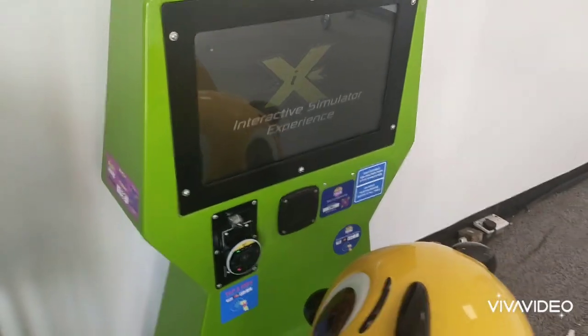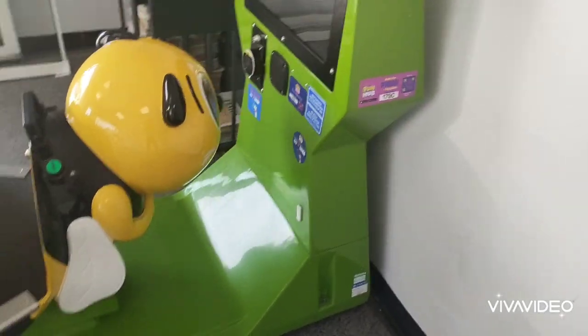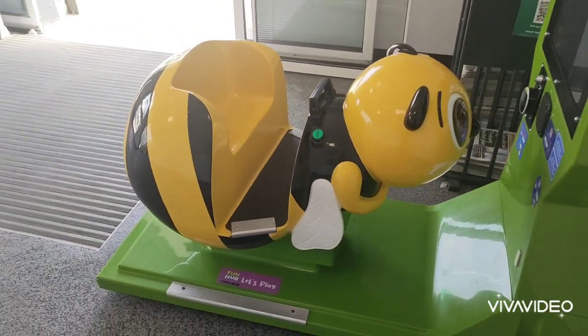And that is the Easy Swap Bumblebee Kiddie Ride by Jolly Roger, filmed and sighted at Asda in Roehampton.